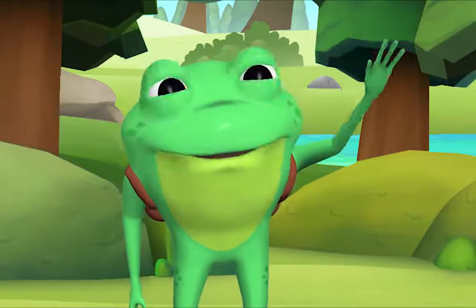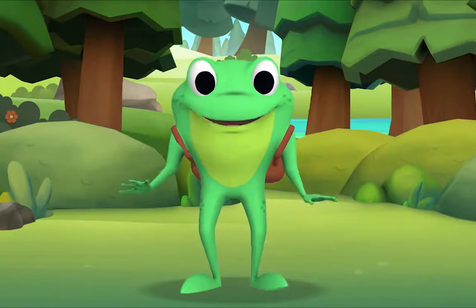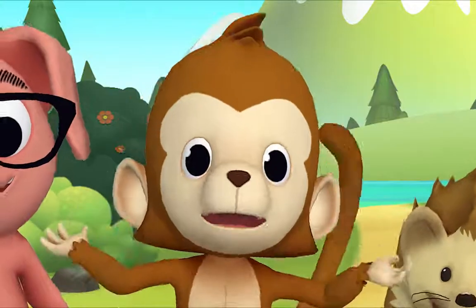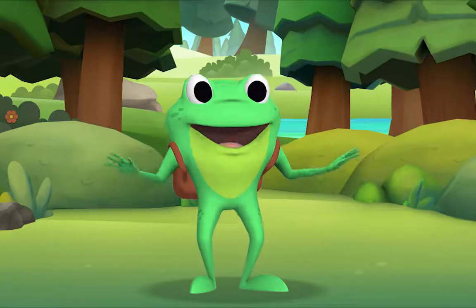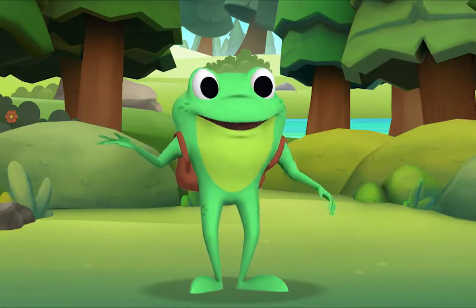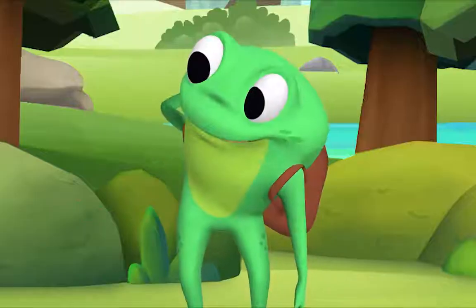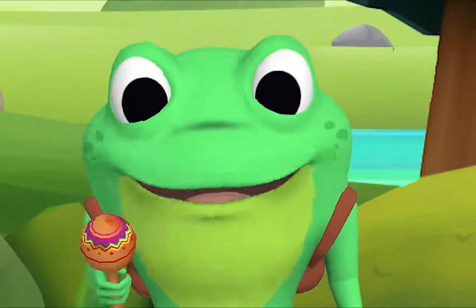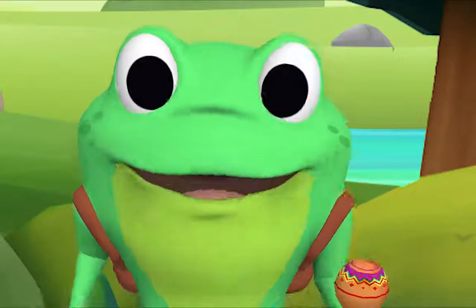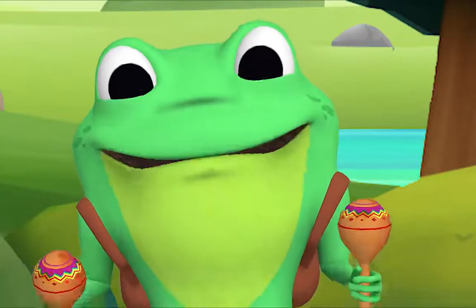Hello, kids! Hello, Mr. Frog! I'm going to teach you a song called Five Little Monkeys. Ooh, monkeys, like me! That's right! Today we'll all pretend to be monkeys, just like you! Yay! I'll sing the first part and then you sing along with me. How many monkeys did I say there were? Five! Good listening! Here we go!